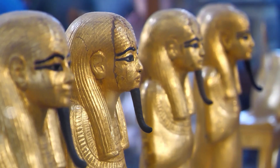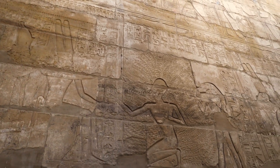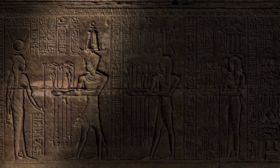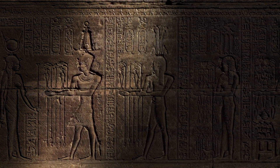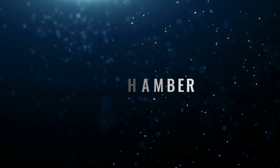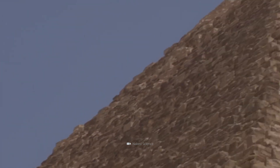Furthermore, we should not ignore another important point. The pyramid texts, on which our assumptions about the afterlife of the ancient Egyptians are based, were handed down only 250 years after the construction of the tomb of Khufu. If and when the true background of the shafts will be uncovered, the future must show. However, it is certain that the Cheops pyramid is now richer by another chamber — or rather, by another riddle.